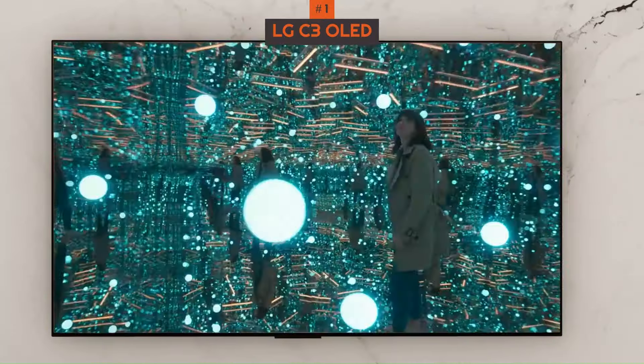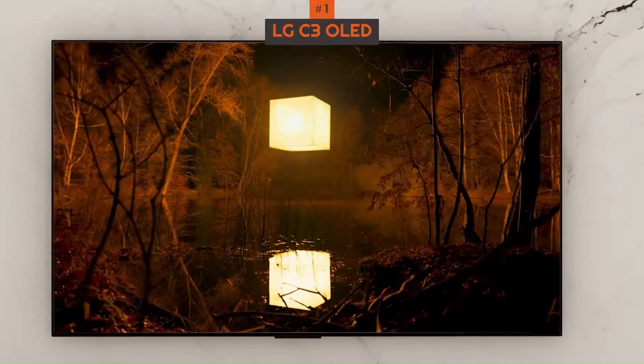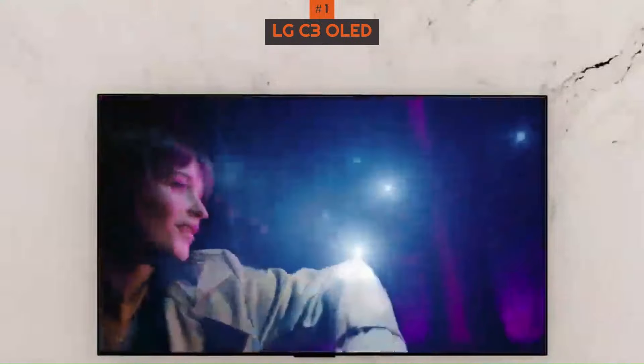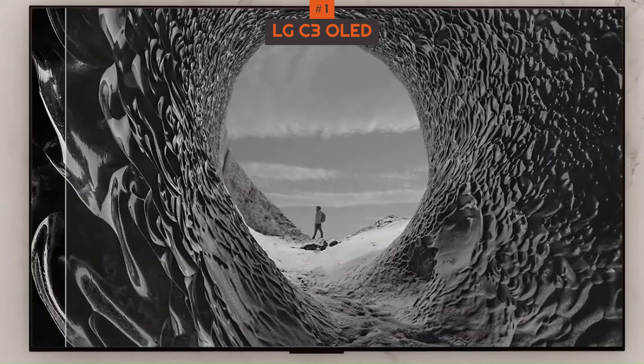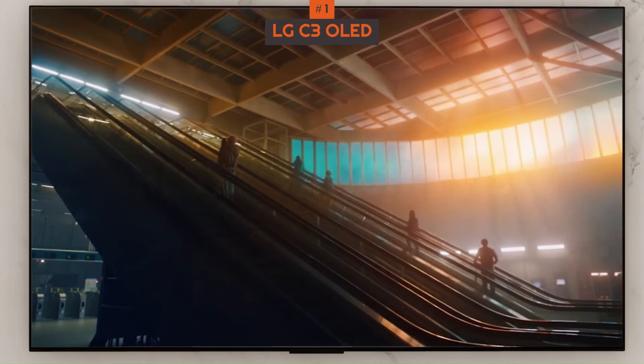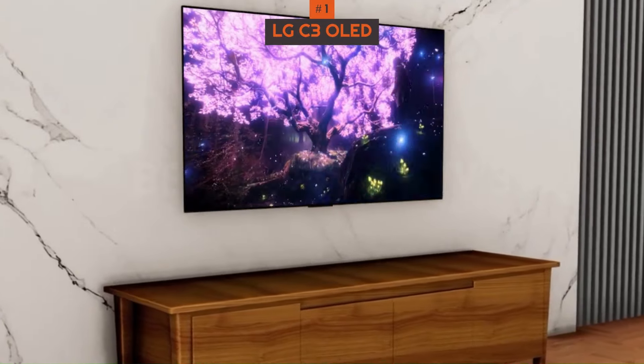The 43-inch model sports a full array of HDMI 2.1 ports and uses LG's Evo OLED panel, which was first introduced on the LG G1 OLED TV. With it, the LG C3 hits around 820 nits at peak brightness and covers 98.98% of the UHDAP3 color gamut. It has its shortcomings, but it's a great value option.